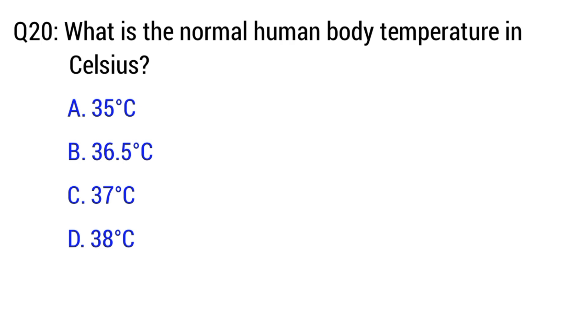Question number 20. What is the normal human body temperature in Celsius? The right option is option C. 37 degrees Celsius.